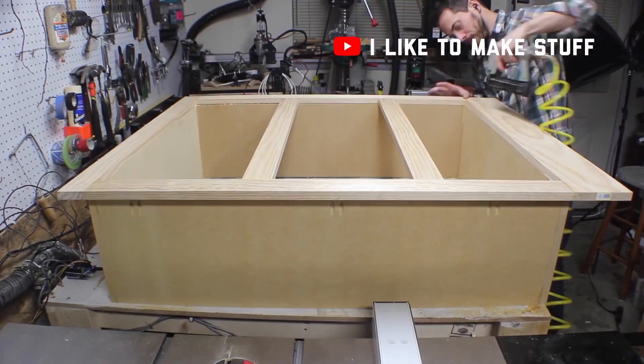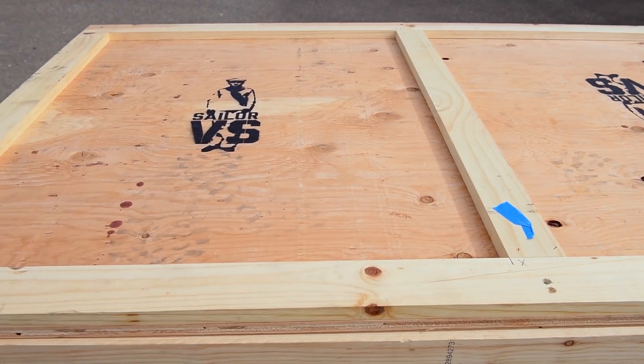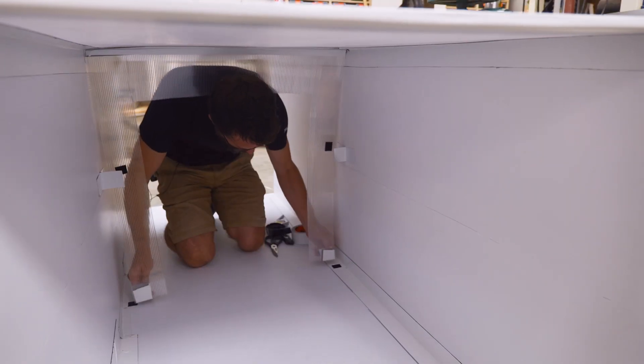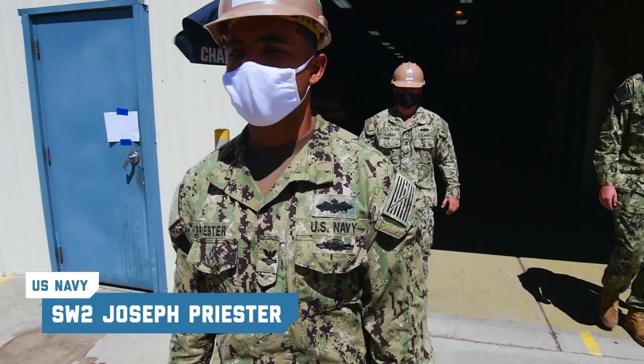Hi, I'm Bob Claget from the channel I Like To Make Stuff. In our videos we make all sorts of different stuff from fun to functional objects. And this is Sailor Versus, a series where other creators and I test our skills to see if we have what it takes to be in the Navy. Yesterday on our channel, we made a really simple emergency shelter using some feedback from one of the Seabees from the Navy.